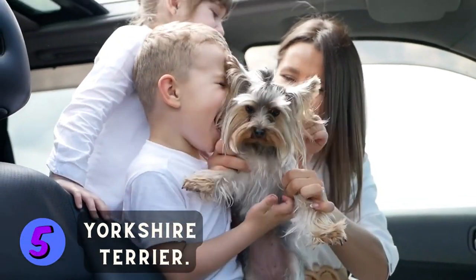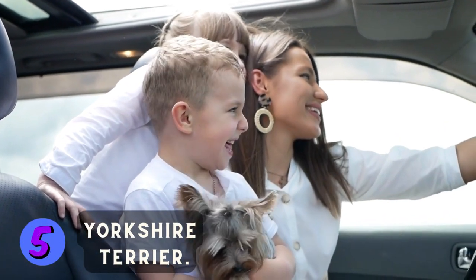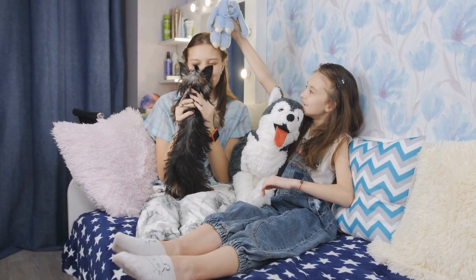Last but not least, we have the Yorkshire Terrier. These spunky little dogs may be small in size, but they have big personalities. They love to use their voice and are protective of their owners. They're loyal and affectionate with their owners and love to play with kids.